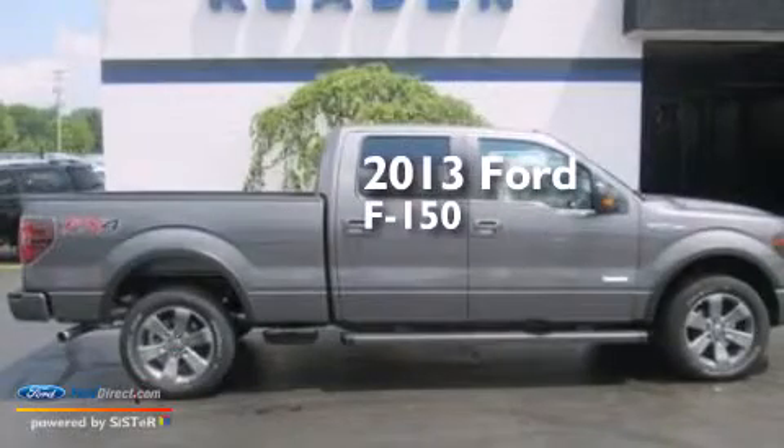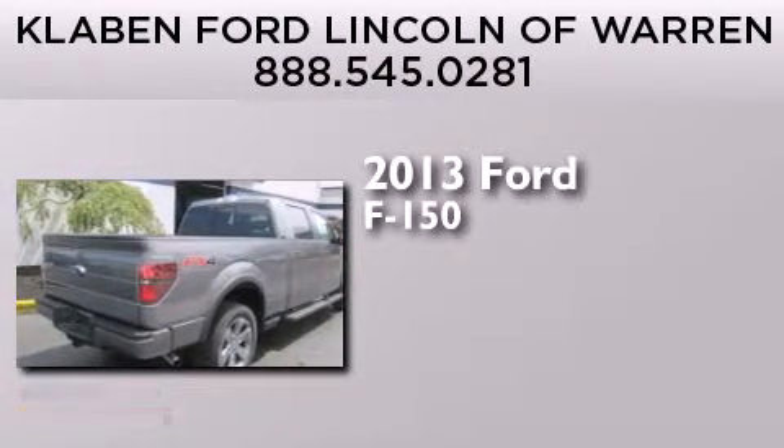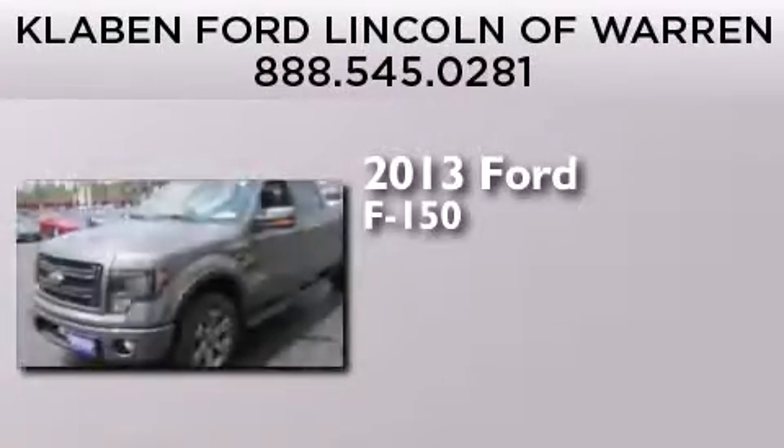This is a brand new 2013 Ford F-150. It features a 3.5 liter engine, an automatic transmission, and the added capability of four-wheel drive.